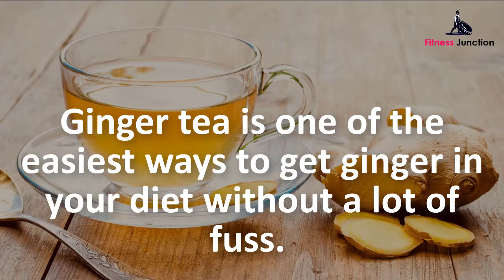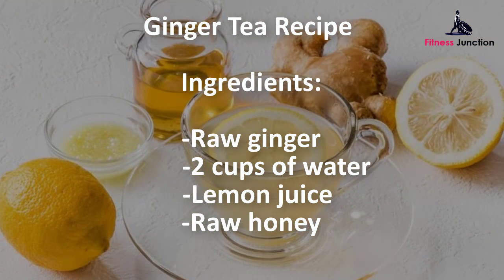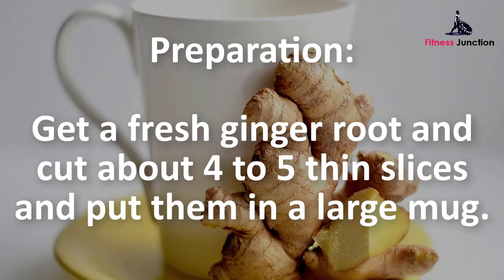Ginger tea is one of the easiest ways to get ginger in your diet without a lot of fuss. Besides the fact that it's delicious, drinking a warm ginger tea with lemon can pack a lot of benefits for your health. Ginger tea recipe ingredients: raw ginger, two cups of water, lemon juice, and raw honey.